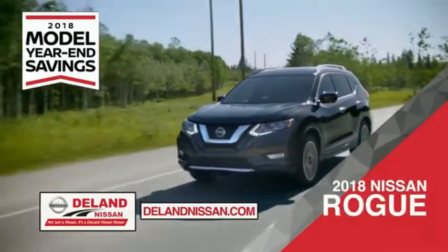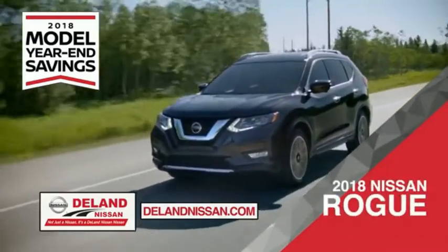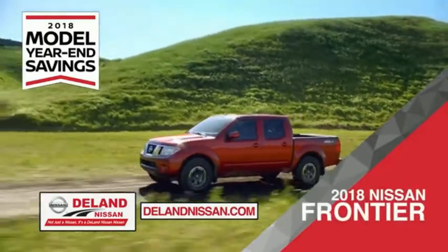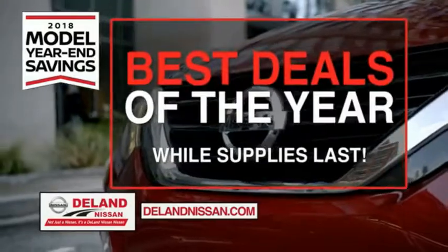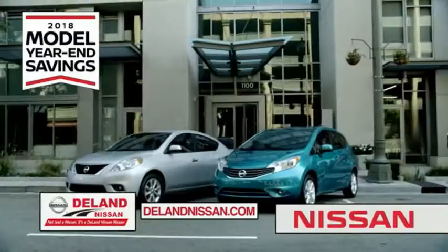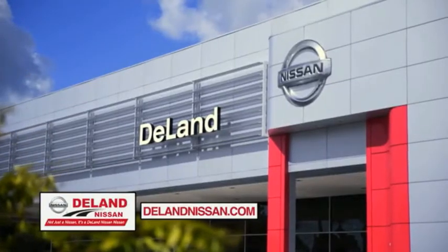Or choose the family-friendly SUV crossover, the 2018 Nissan Rogue or Rogue Sport. Or work smart and play hard in the 2018 Nissan Frontier truck. Save big on all 2018 models before the end of the year, but only while supplies last. It's not just a Nissan — it's a DeLand Nissan.